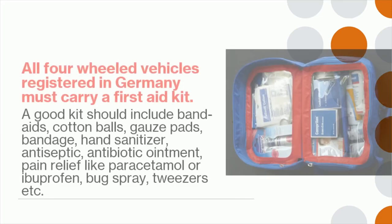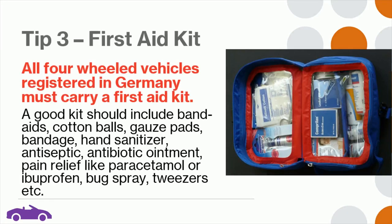Tip 3: All four-wheeled vehicles registered in Germany must carry a first aid kit. A good kit should include band aids, cotton balls, gauze pads, bandage, hand sanitizer, antiseptic, antibiotic ointment, pain relief like paracetamol or ibuprofen, bug spray, and tweezers.